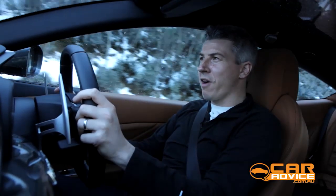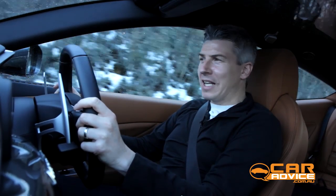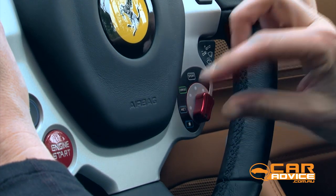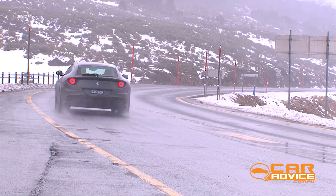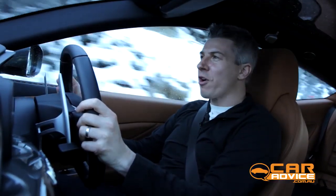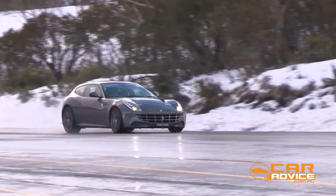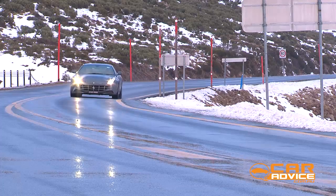Good in theory, but does it work in practice? We're on a slippery road heading up to Perisher Valley, so let's see what happens. Vehicle setting switched to ice — you can see it's just not fitting in too much torque to spin up the wheels, and you can feel it gripping at the front of the car, helping the rear wheels to get the traction, making sure that you're nice and safe, and you've got the stability you need for going around the bends in very tricky conditions.